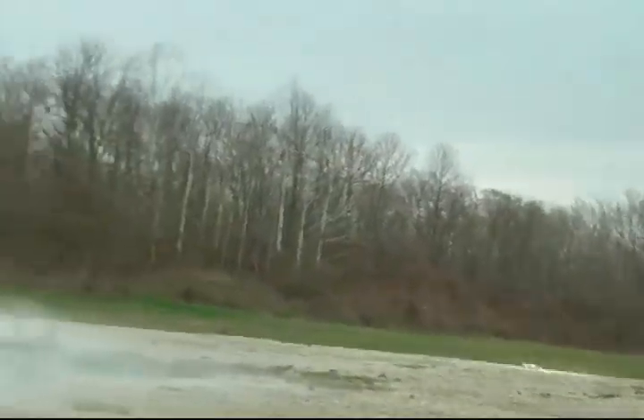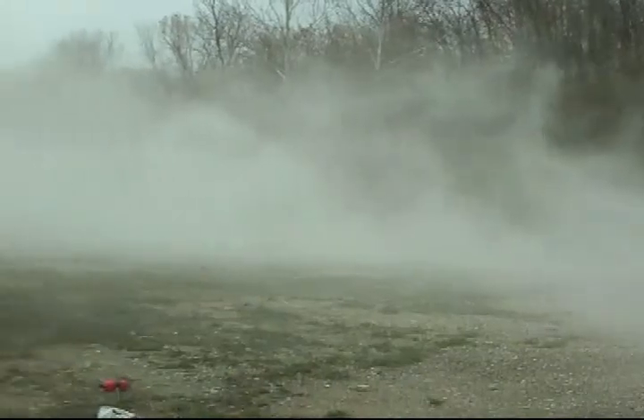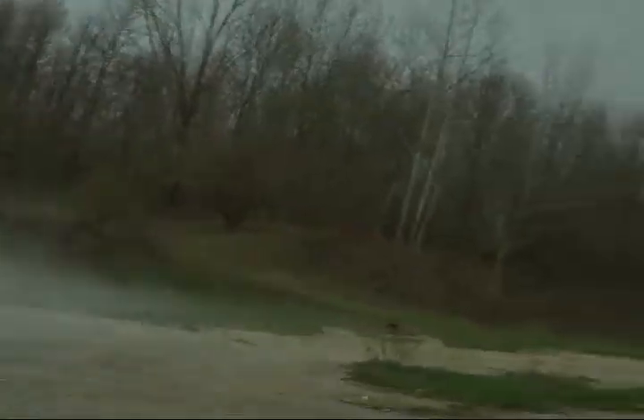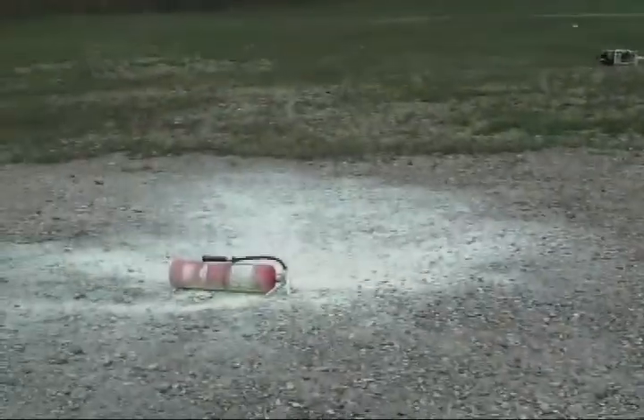Look at that! Awesome. There's ground zero.